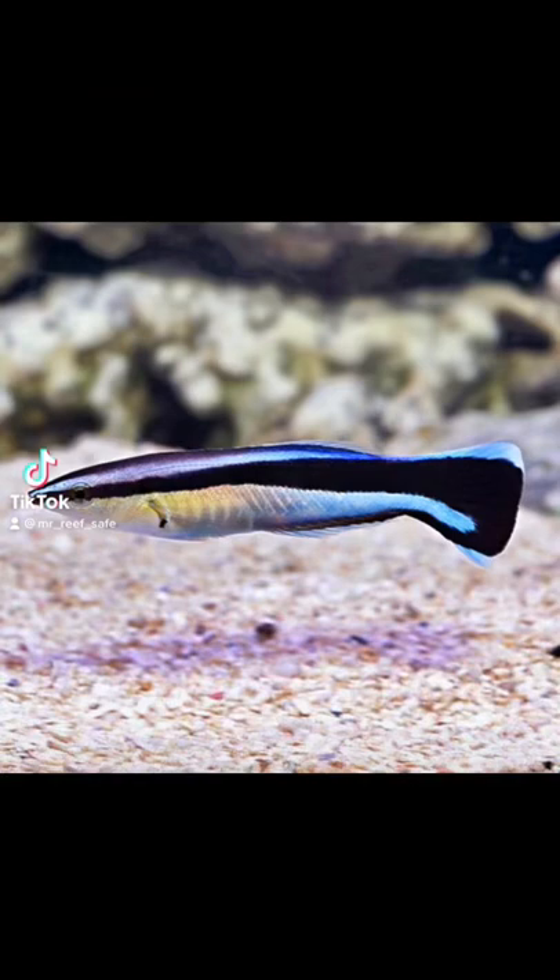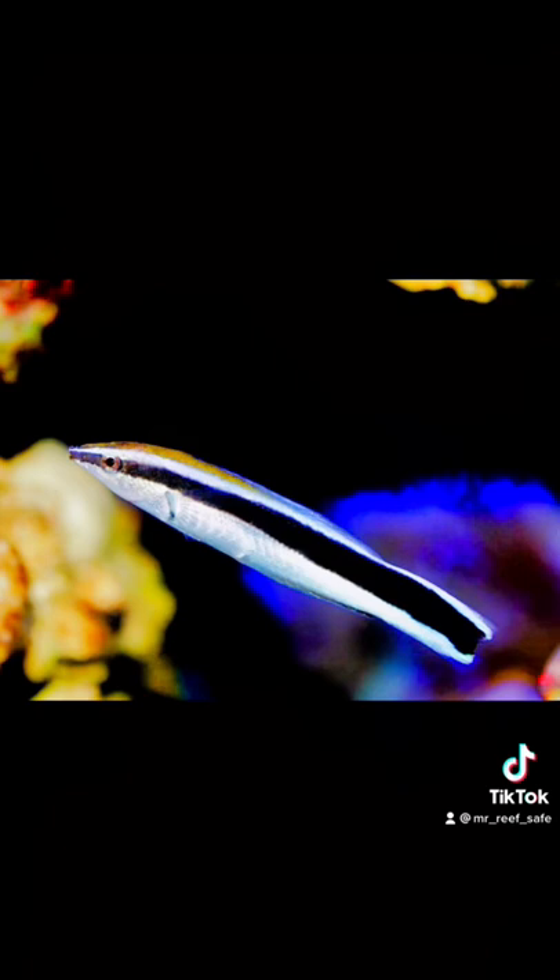The Bluestreak Cleaner Wrasse is a wrasse in the family Labridae. It can grow to a maximum length of approximately 5.5 inches. Its home range is in the reefs and shallow waters around Africa, Indonesia, the Maldives, and Sri Lanka.